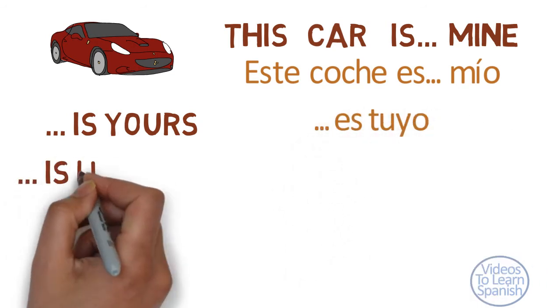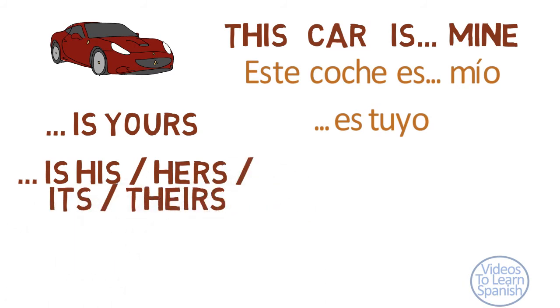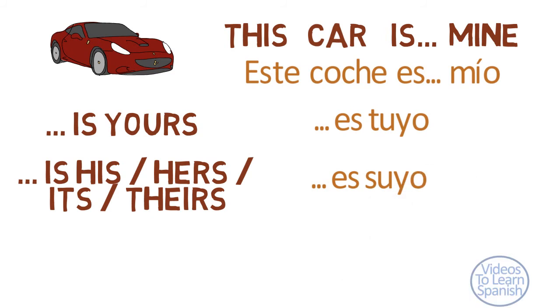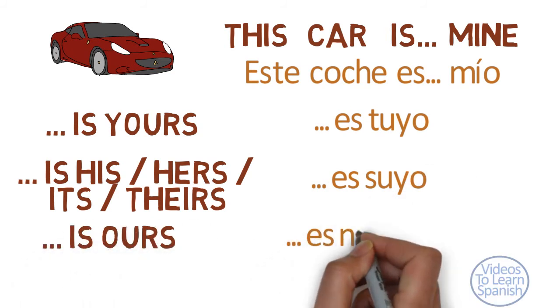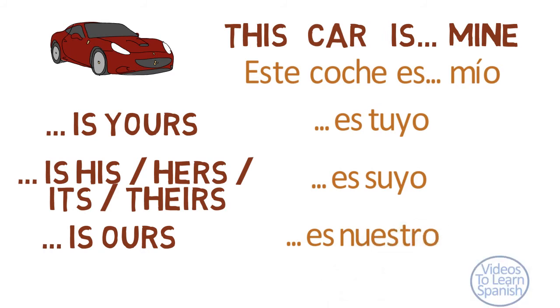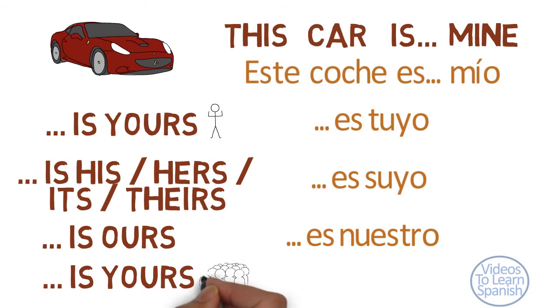In this example, we are talking about a car, which in Spanish is masculine and singular. For that reason, all pronouns finish with an O: este coche es mío, es tuyo, es suyo, es nuestro, es vuestro.